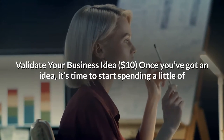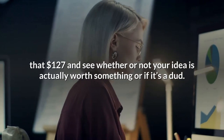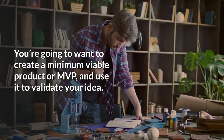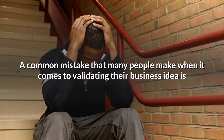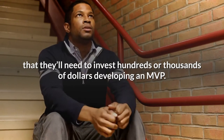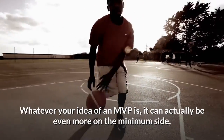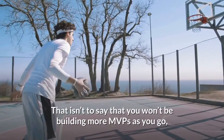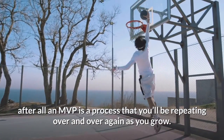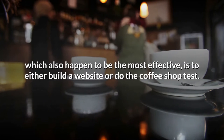Validate your business idea. Once you've got an idea, it's time to start spending a little of that $127 and see whether or not your idea is actually worth something or if it's a dud. You're going to want to create a minimum viable product, or MVP, and use it to validate your idea. A common mistake is thinking you'll need to invest hundreds or thousands of dollars developing an MVP — you actually want to spend very little at this stage. The two most cost-effective validation techniques are to either build a website or do the coffee shop test.